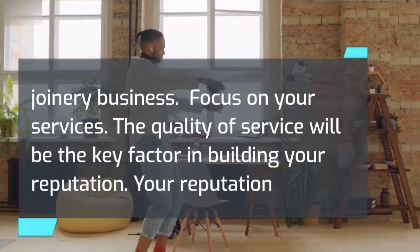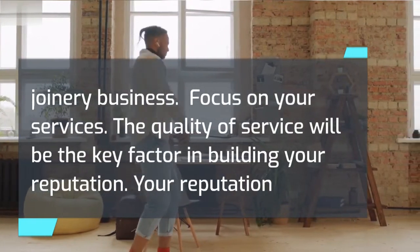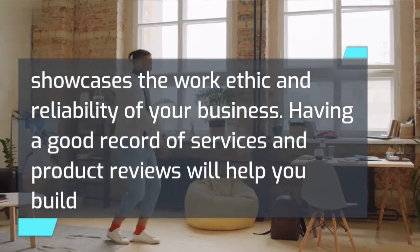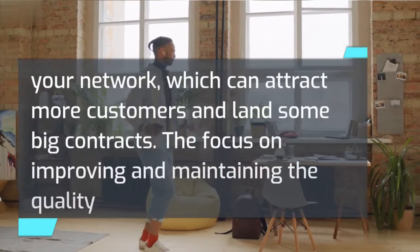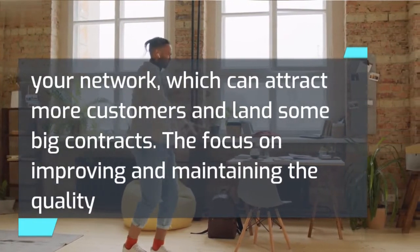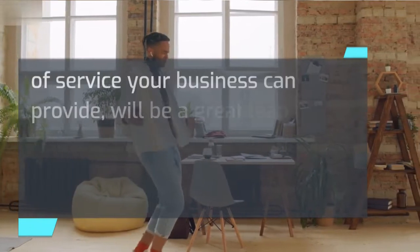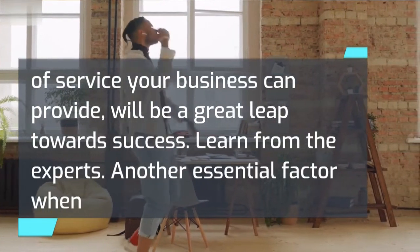The quality of service will be the key factor in building your reputation. Your reputation showcases the work ethic and reliability of your business. Having a good record of services and product reviews will help you build your network, which can attract more customers and land some big contracts. The focus on improving and maintaining the quality of service your business can provide will be a great leap towards success.